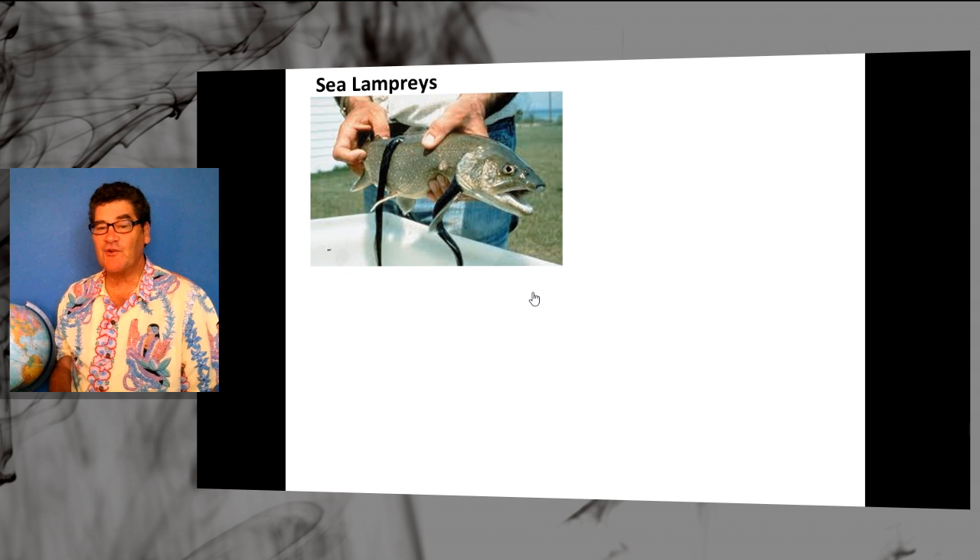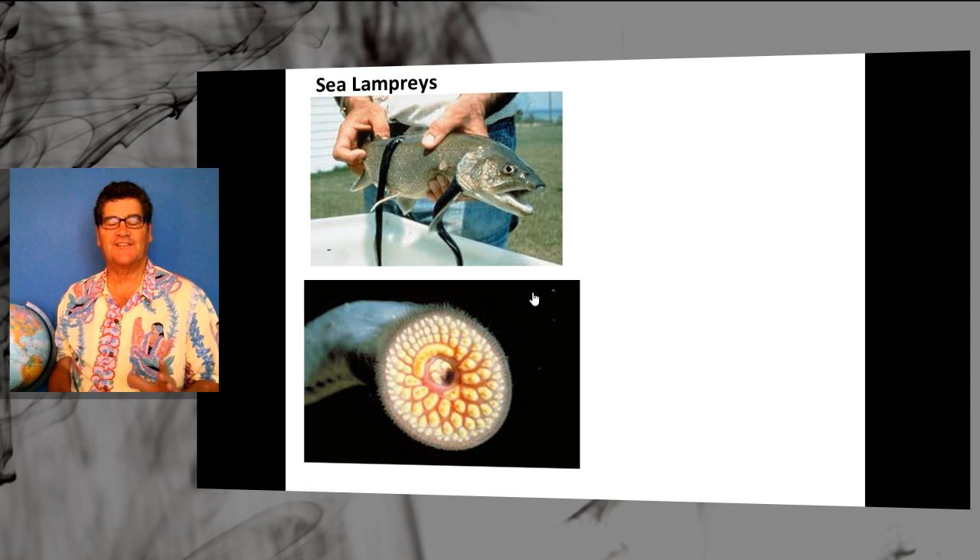A sea lamprey is an ancient organism that has a parasitic stage that attaches itself to fish. It does this with a circular disc of over a hundred teeth and a razor-sharp tongue that latches onto the fish and kind of sucks it dry.